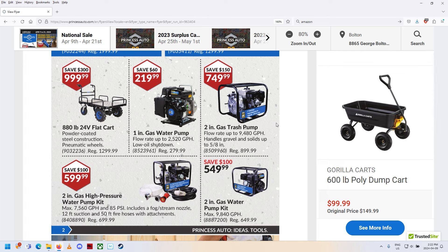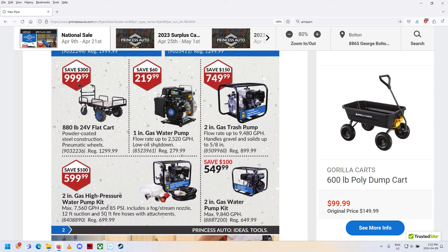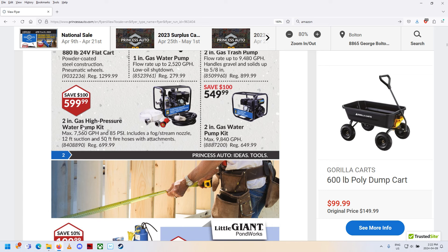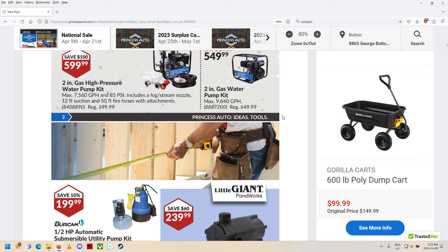Two-inch trash pump. We had these at the rental shop too — not this exact one. It's been over 20 years since I worked there. We had them in a three-inch as well and they'd move a lot of stuff. We had diaphragm pumps too where it would suck pretty much muck right out of a hole. High-pressure water pump kit — 85 PSI, that's pretty amazing. Another two-inch gas pump; I've got one of those and it does pretty good.